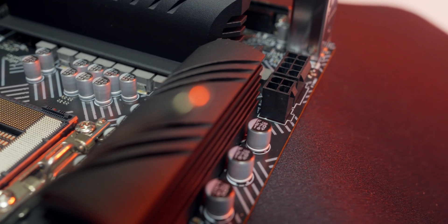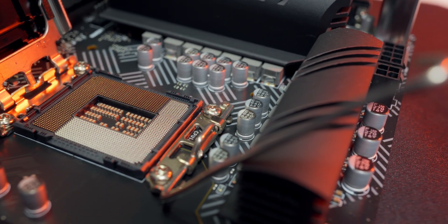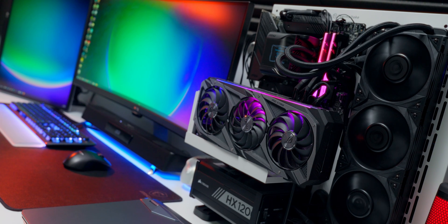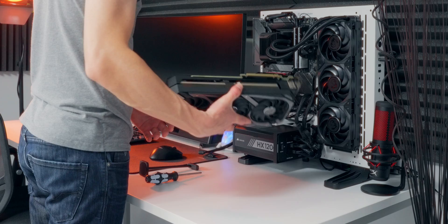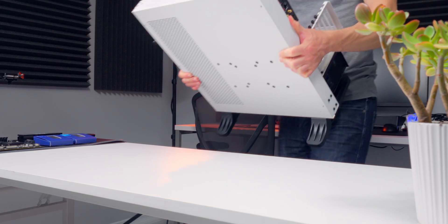Intel kept the same LGA 1700 socket introduced with 12th gen, meaning these new parts are backwards compatible with 600 series chipset motherboards after a BIOS update. This can lower overall platform costs because 600 series boards should be cheaper than the new 700 series, offering more flexibility for system builders. I've got a Z690 board in my system and I've already updated the BIOS to add 13th gen support, so my upgrade is gonna be pretty easy.